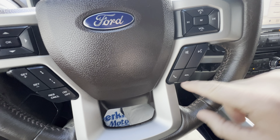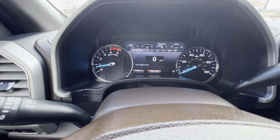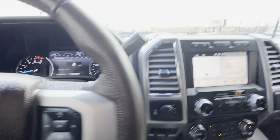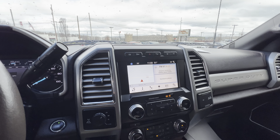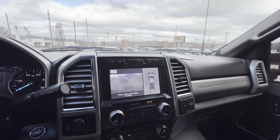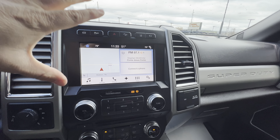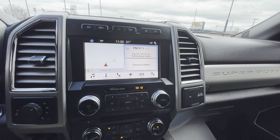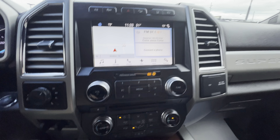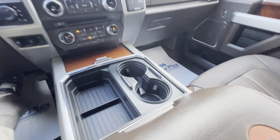All your controls for phone and Bluetooth are there. As it sits, it has 70,359 miles. We've got the GPS, the backup camera, and it has the 360-degree camera. The warranty covers the engine, transmission, and diesel including turbos, and also covers the electronic system — we'll talk more about that. It also has heated and cooled seats.